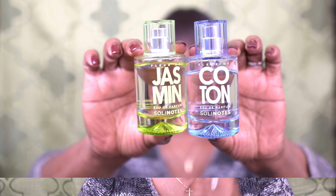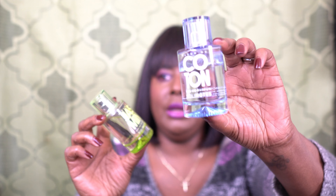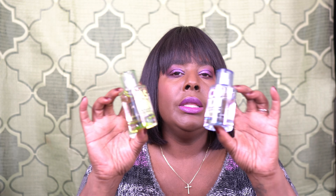I have some fragrances that are my favorites, but I wanted to keep it to the fragrances I purchased in 2023. We're going from number five to number one. Number five: remember when I went to JCPenney and found out about this company called Soleil Notes? I think I'm pronouncing it correctly. I mix jasmine and cotton together and I call it the J-Lo — I done made up my own scent. This smells so good.